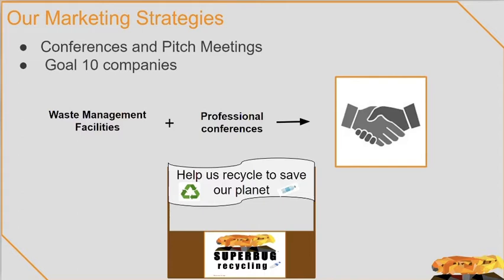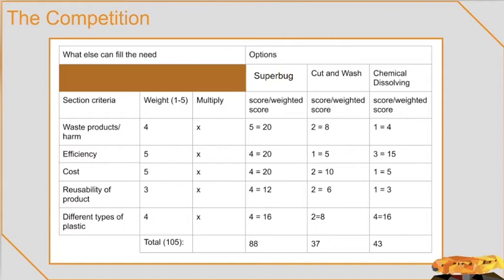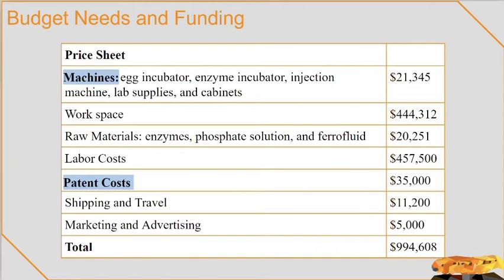In order to contact potential buyers, we would attend professional conferences, such as the Global Waste Management Symposium, to help us set up pitch meetings. Our goal is that Superbug will hopefully catch the attention of all who see it. At the pitch meetings, we will demonstrate how much better our product really is. Our product was superior in the reusability of the product, which allows us to excel in cost and efficiency. Superbug came out with an astonishing score of 88, nearly double the rest. Cut and Wash came out with a score of 37 due to its lack of efficiency. Chemical Dissolving got a score of 43 because of its waste products and costs. However, we dominate in all these areas, which results in us having such a high score.